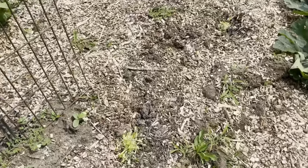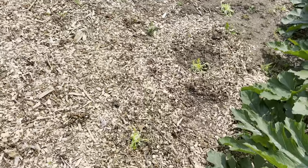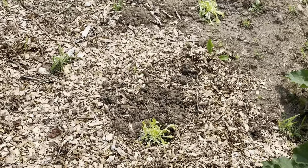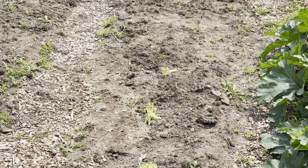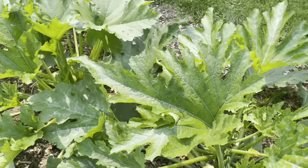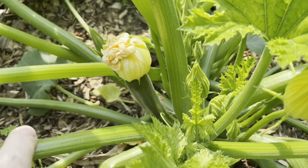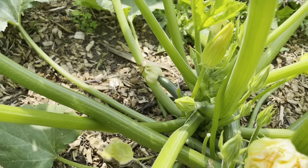Here's more lettuce that I just transplanted out here, which looks very thirsty. And then we've got some zucchini plants, which have flowered, and there's some fruit growing on them. There's lots more flowers and there's another little one over there.